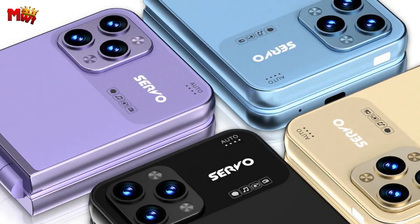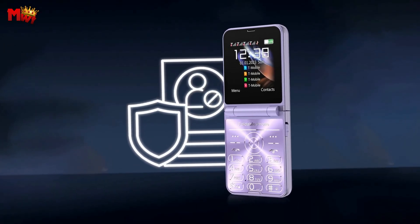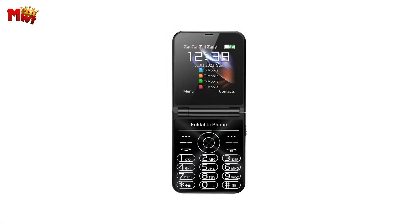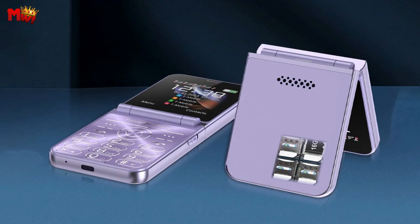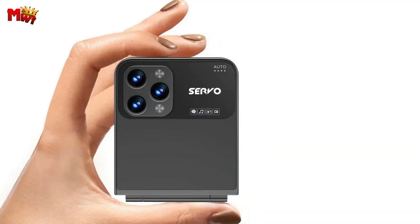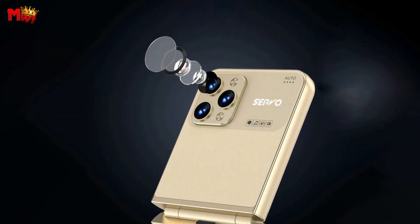It comes with a Type-C port, making it compatible with other devices for a more convenient and efficient charging experience. The Flylo 7 also features speed dial, allowing you to set your most frequent contacts for quick and easy calling. No more flipping through your phone book. With comfort buttons, large button spacing, soft rebound, and an anti-slip design, editing messages and dialing numbers is a breeze.